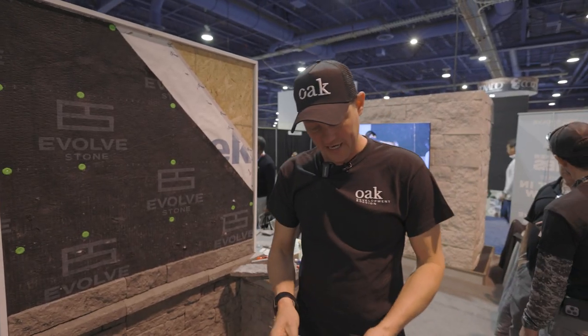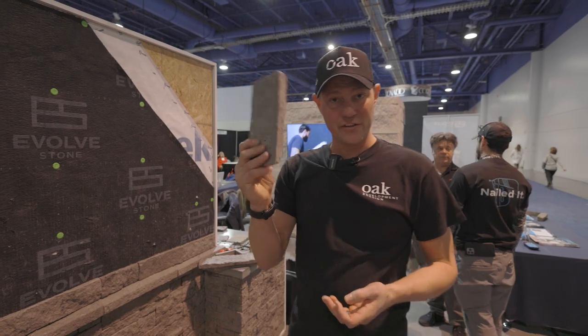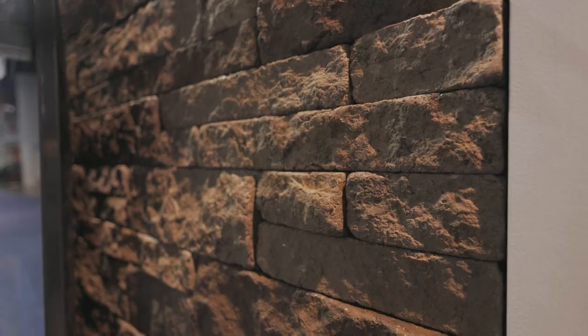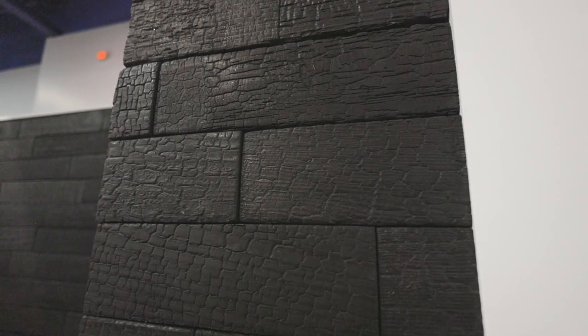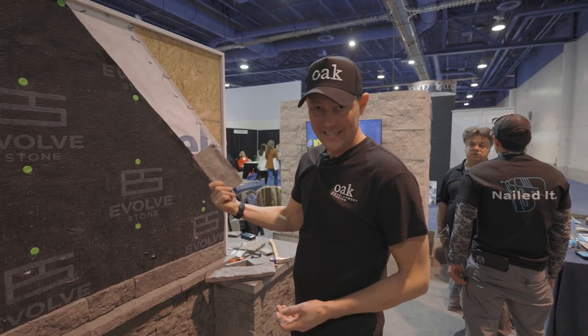So it looks like a stone, feels like a stone, but it's light as a feather. This stuff is a composite resin. It's colored all the way through, so you have a consistent coloring all the way through, and it goes on super easy and fast.